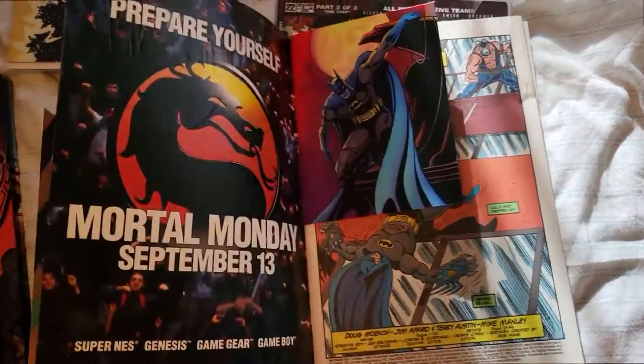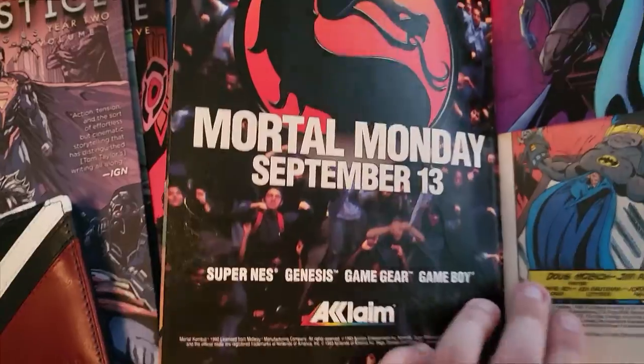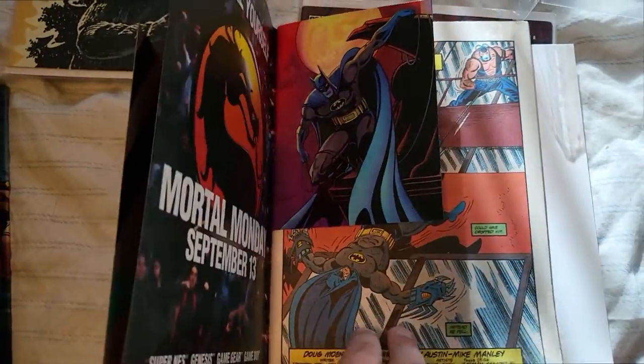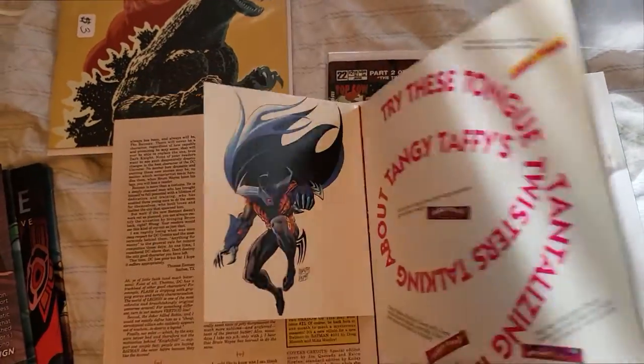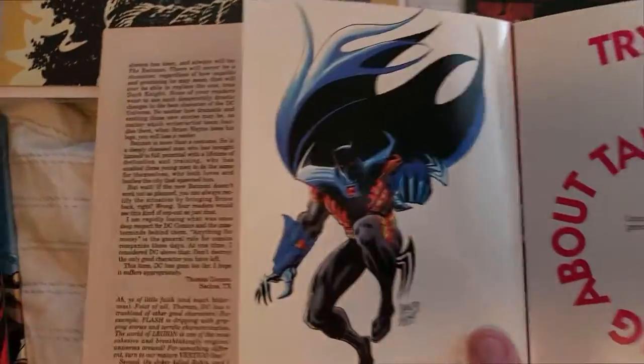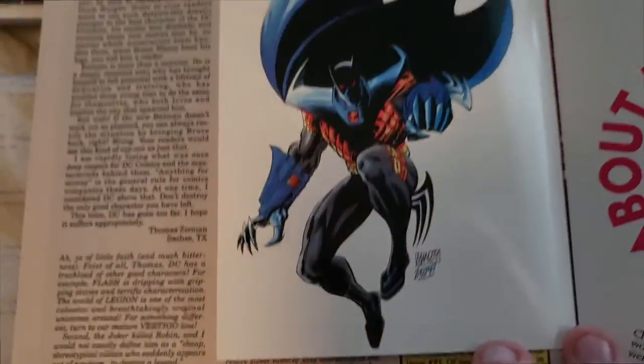And this one actually has a postcard — a beautiful picture of Batman. Mortal Kombat on a super... oh my god, that's old. But it has not only one postcard, but two postcards of this character here. I'm not entirely sure who this character is supposed to be, but it is looking really cool.